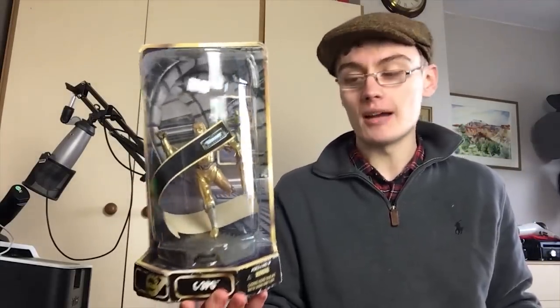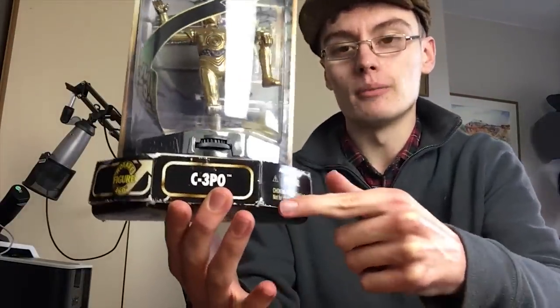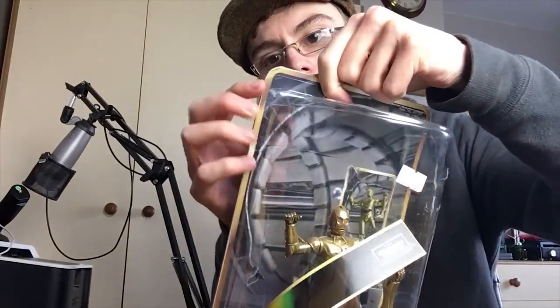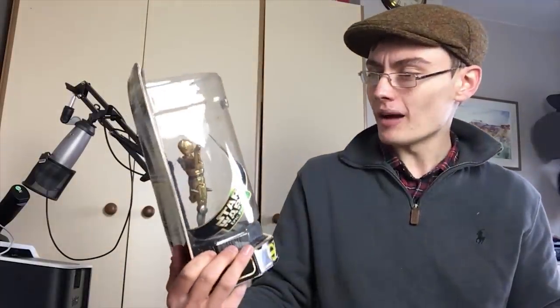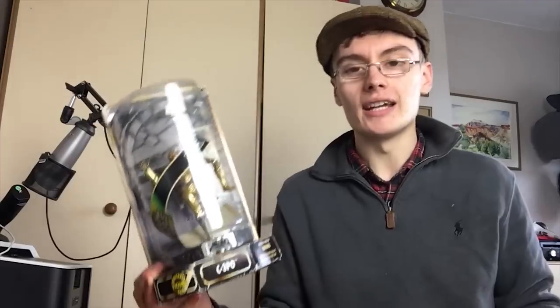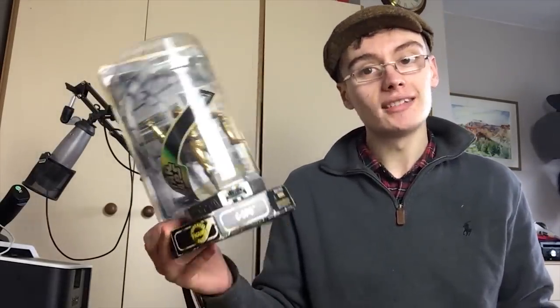The only issue is that a label that's probably meant to go around the figure has come off inside the box. I'll describe that and the shelf wear in the listing. There's also some slight wear up at the top where the cardboard is coming off slightly. The top end for this C3PO figure is about 15 quid — some have got 12.99, others a bit less — so I'll go between 12.99 and 14.99 and just wait on it.